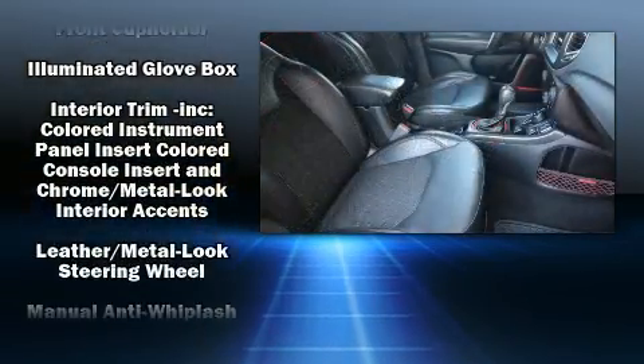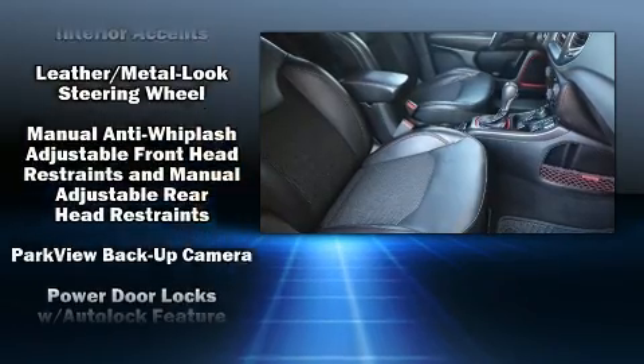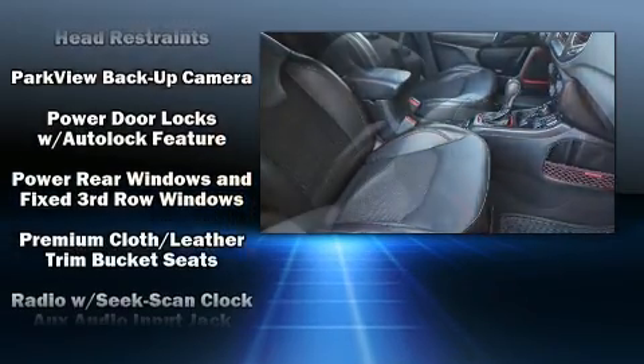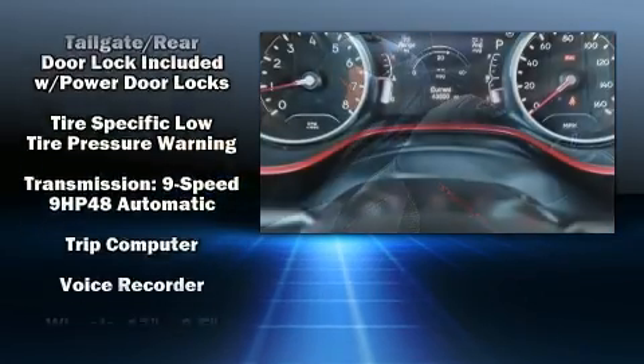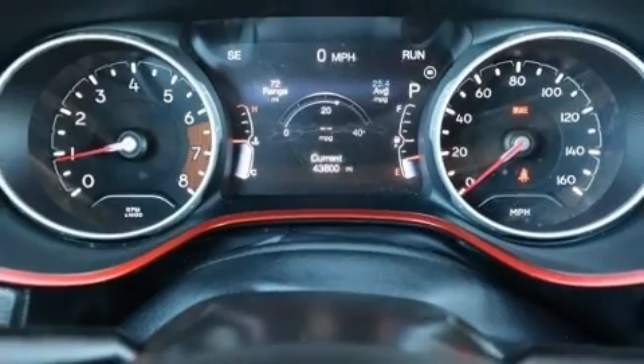Various mechanical systems are monitored by electronic stability control, keeping you on your intended path. It also arrives with a Carfax History Report, providing you peace of mind with detailed information.